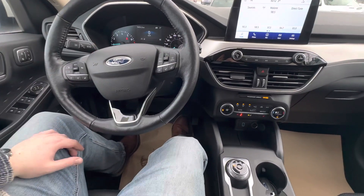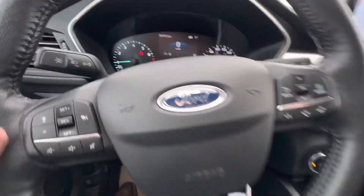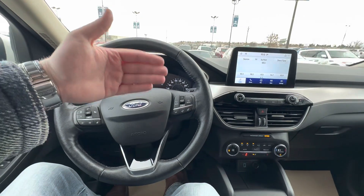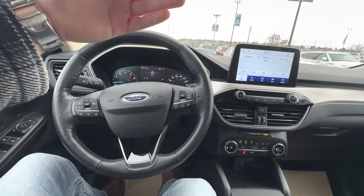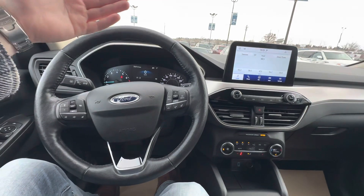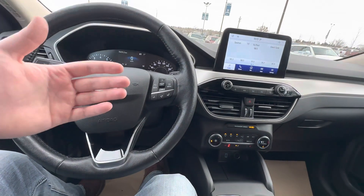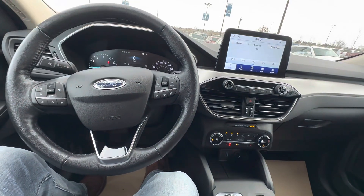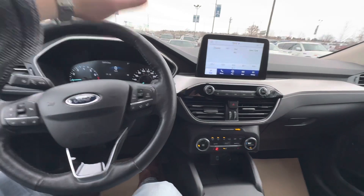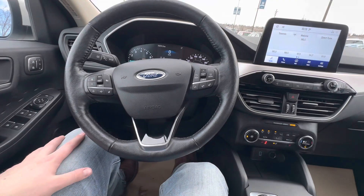It all changes with those different drive modes to make the driving experience a little bit better for each condition. You also have your adaptive cruise, which will basically regulate the speed in accordance with the person in front of you so that you're not coming up on them too fast and having to cancel your cruise control — it just adjusts on its own for a nicer driving experience.